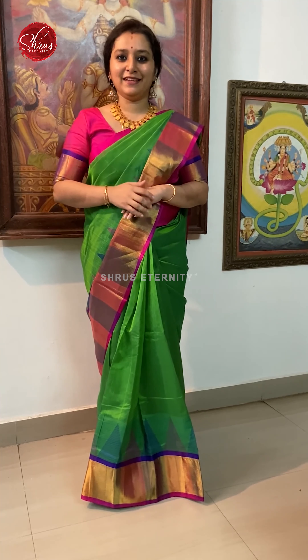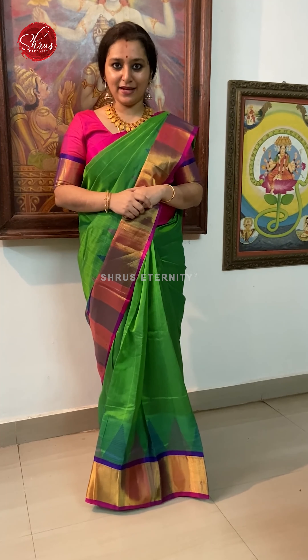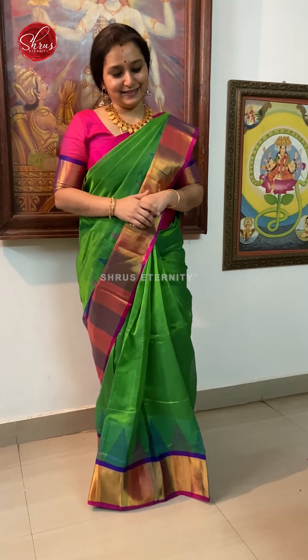Namaskara, welcome to Shrooms and Earthy. Today I will be showing you budget friendly Kanjiwaram silk sarees. The price range is going to be between 6000 and it goes up to 8000. People who would like to buy these sarees, there will be a link posted in the description — click on the link to look at all these sarees. Let's get started.